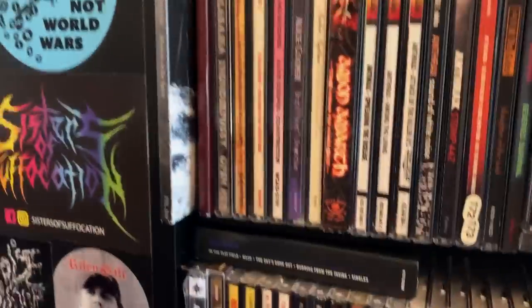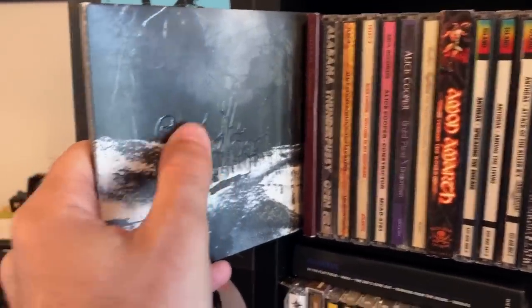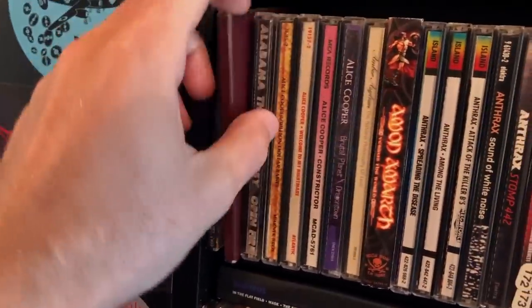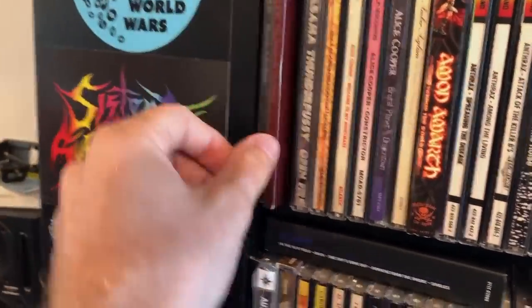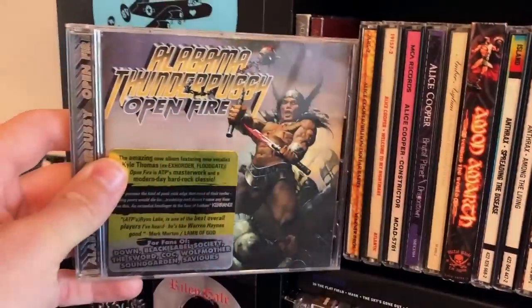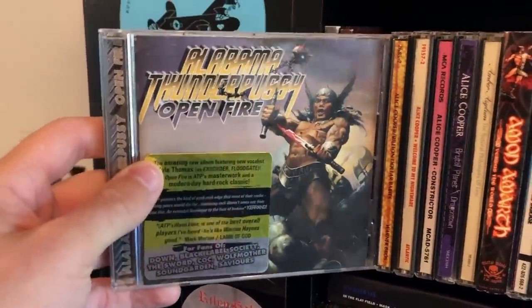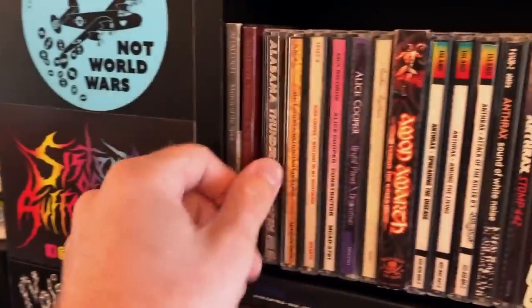I wish that band would fucking get back together already. Come on. I love the way this CD is embossed — it looks so good. And this one also has a cool die-cut CD case.